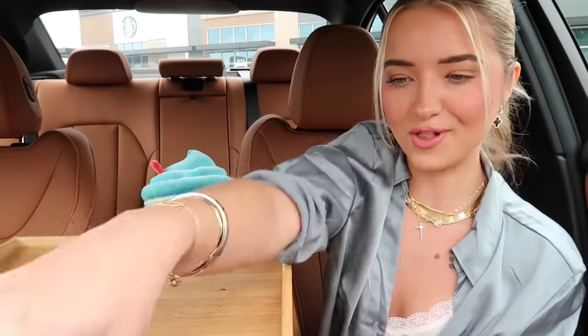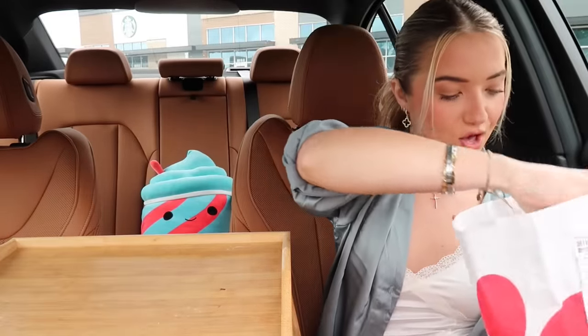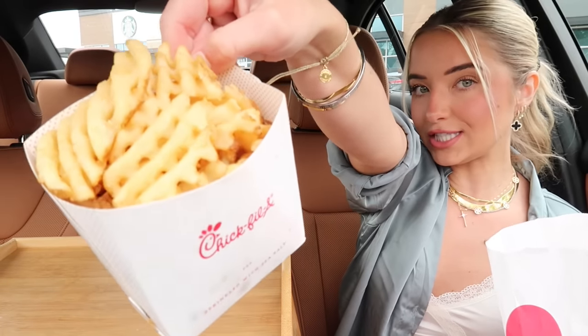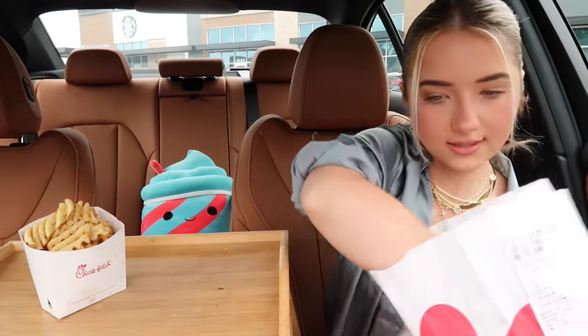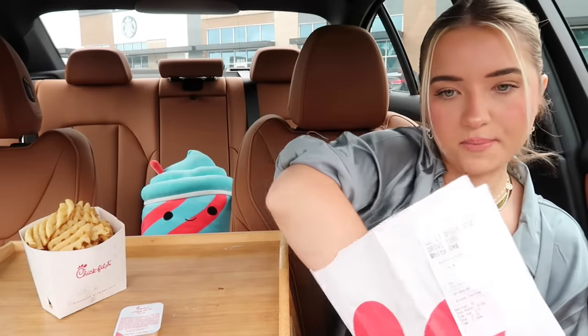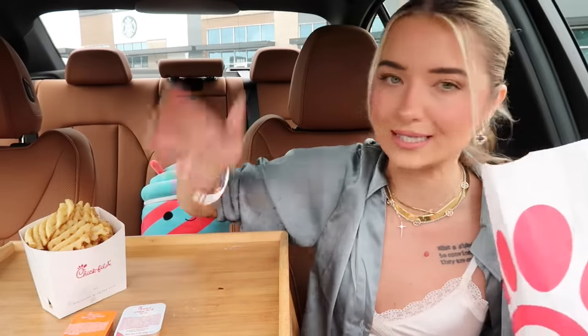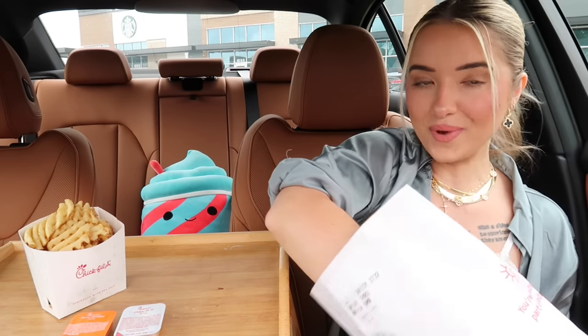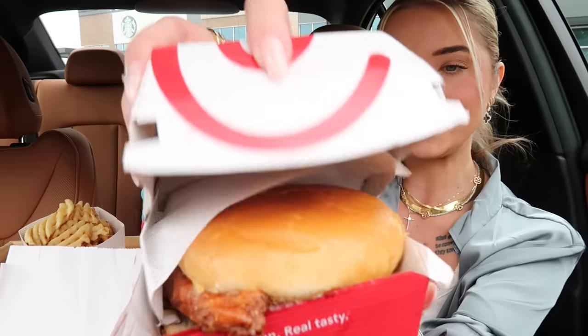I found some parking, we got the table out — let's see what we've got in our Chick-fil-A bag. We have our delicious Chick-fil-A fries. I went through a phase where I wasn't into them, but here lately I've been back into them. We also got Chick-fil-A sauce and buffalo sauce. And then we have our star of the show: the honey pepper pimento sandwich!